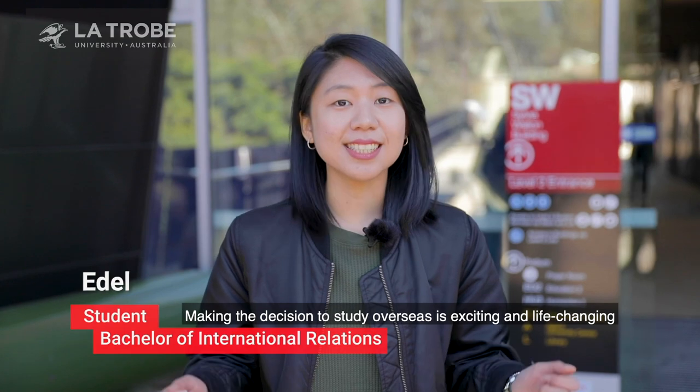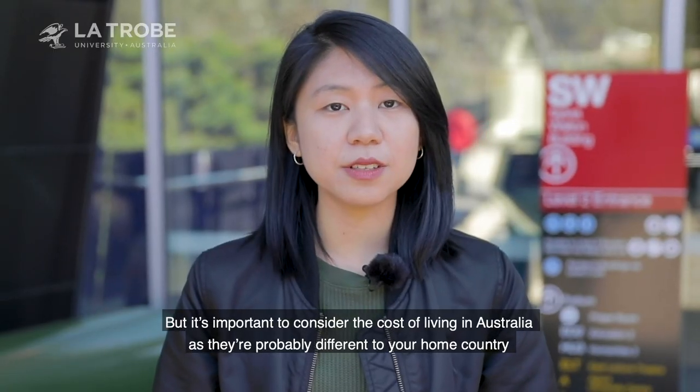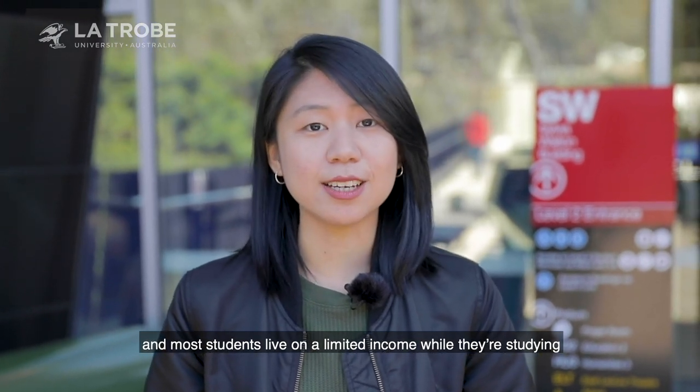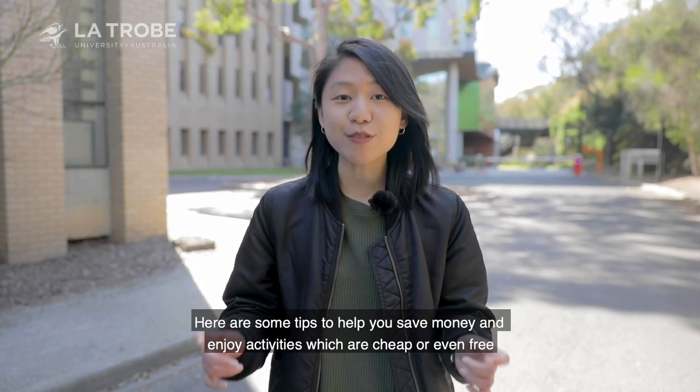Making a decision to study overseas is exciting and life-changing. But it's important to consider the cost of living in Australia, as they are probably different to your home country, and most students live on a limited income while they are studying. Here are some tips to help you save money and enjoy activities which are cheap or even free.